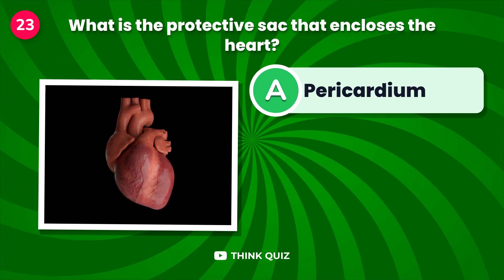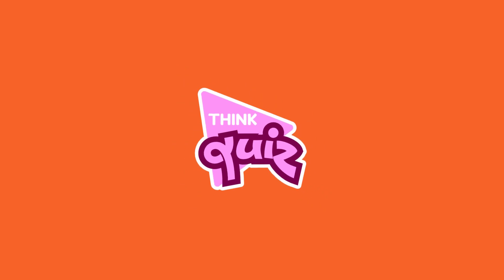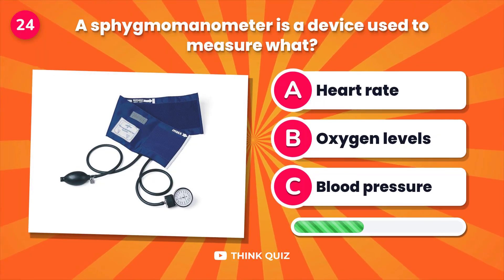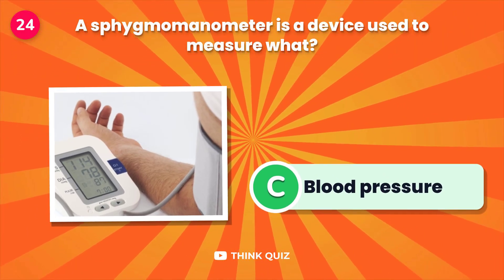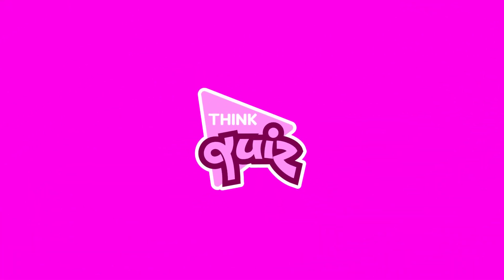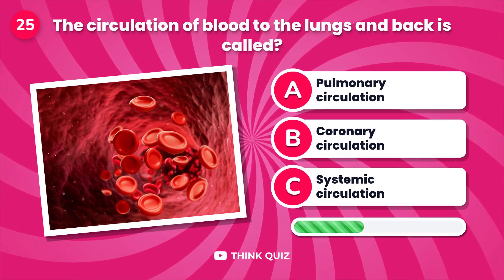What is the protective sac that encloses the heart? A sphygmomanometer is a device used to measure what? The circulation of blood to the lungs and back is called...